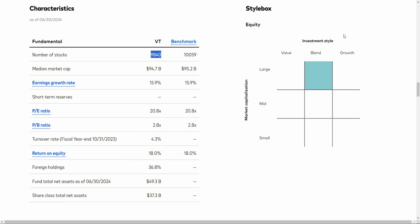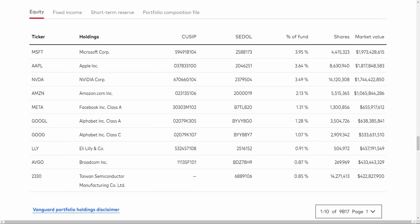The investment style is a blend of mostly large cap, and there is no tilt toward value or growth, but there is definitely a tilt toward large caps. Looking at the top 10 holdings, you're going to see really predominant companies from the United States — Microsoft, Apple, NVIDIA, Amazon, Facebook, Google, Eli Lilly, Broadcom — and then your first international company, Taiwan Semiconductor Manufacturing.